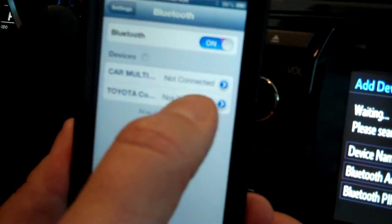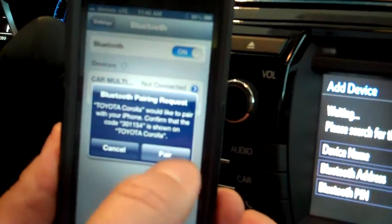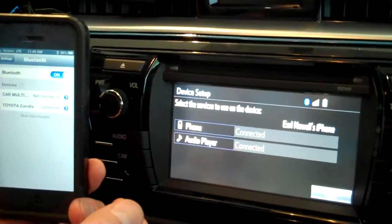We go down to Toyota Corolla, which is what we're looking for, tap on, ask to pair, yes we pair, and we are paired successfully.